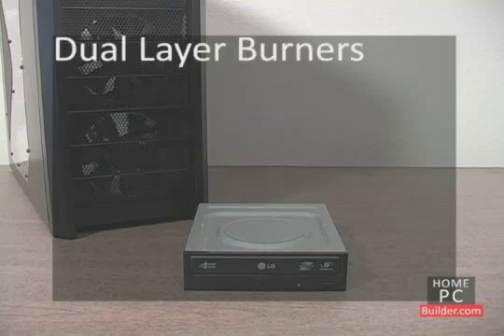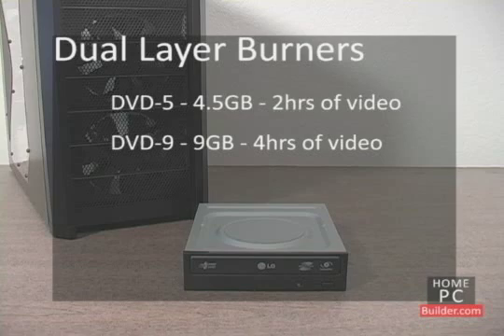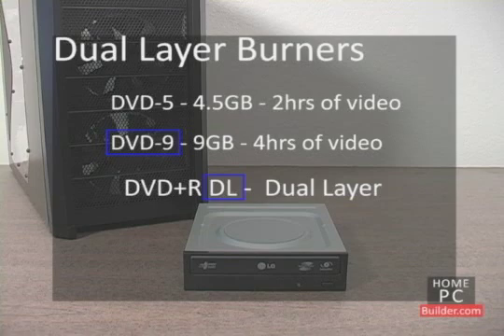DVDs come in two capacities: DVD 5, which can hold 4.5 GB of data or just over 2 hours of video, and DVD 9, with a capacity of 9 GB that can hold over 4 hours of video. Most blank DVDs in stores are DVD 5s and can be written to by any standard DVD burner. If you want to write to DVD 9 blank discs, look for dual-layer or DL support in your DVD burner.